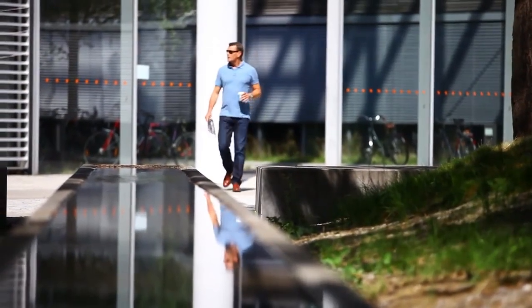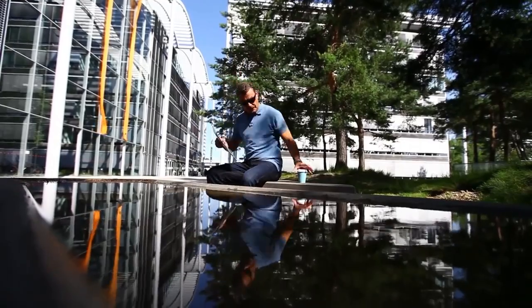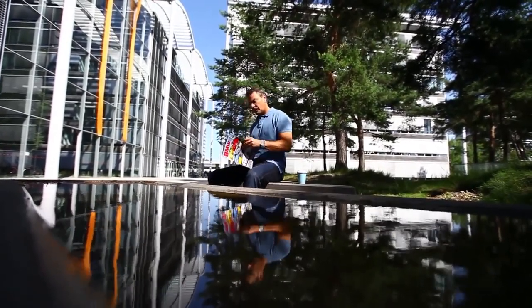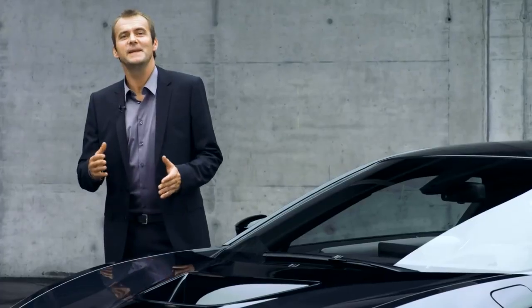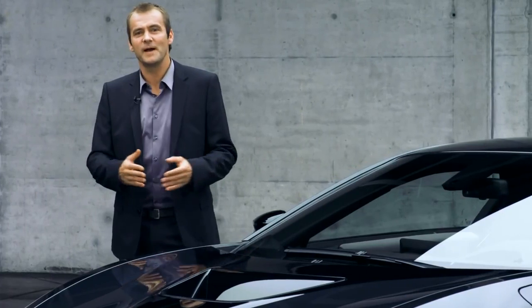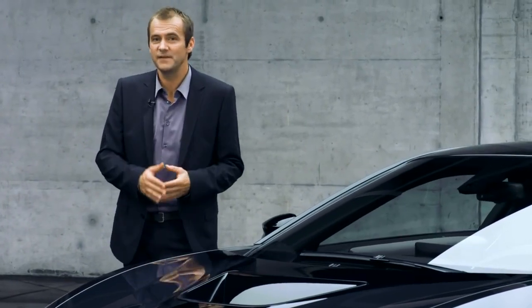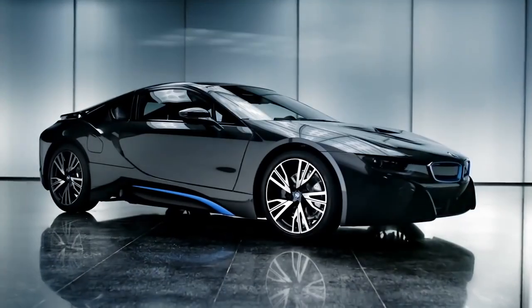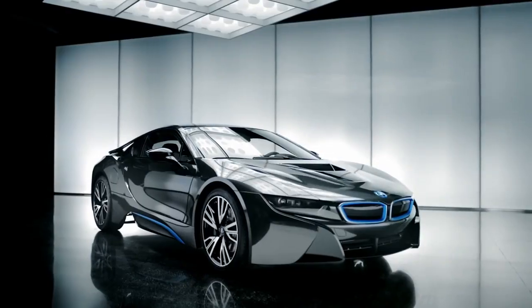The BMW i8 looks so powerful that you would think it's going to lift off any second now. But being a hybrid, performance is probably not the biggest concern here — or is it? The BMW i8 is all about performance and fuel efficiency. Just look at her beauty; her lines and shape have dynamic and performance written all over her.